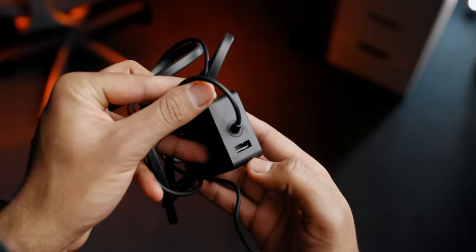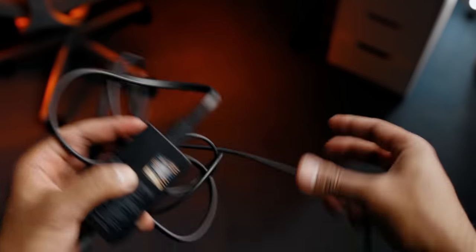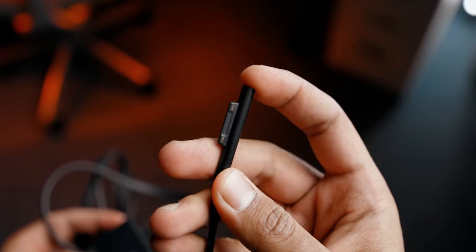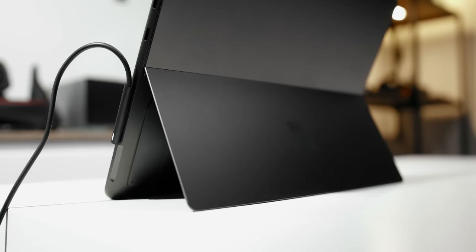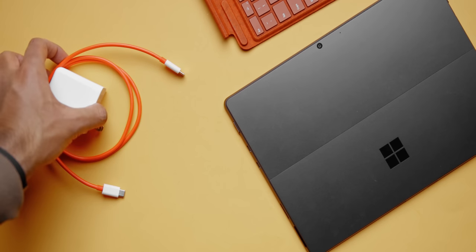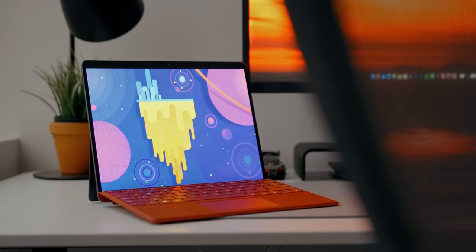The included 65-watt power adapter is pretty compact, and I'm glad they've kept the USB Type-A charging port if you want to charge other devices like your smartphone, although I did wish it supported fast charge. The power connector is still the same proprietary magnetic pin that simply snaps onto the device. It has an LED light to indicate that it's charging, but it doesn't change color when it's fully charged. I am a little worried about the longevity of this connector because it's mostly made out of plastic, but I guess time will tell. I did try my OnePlus 65-watt USB-C charger and it worked, but I got a notification saying it's charging slowly and recommends using the stock power supply.